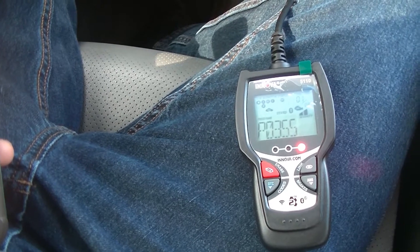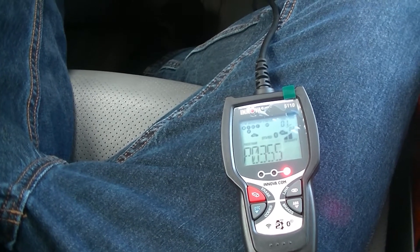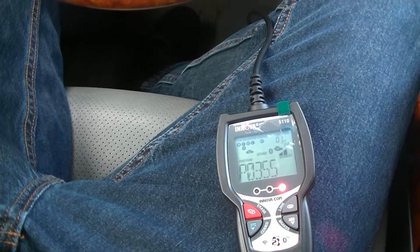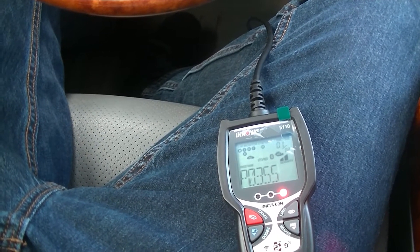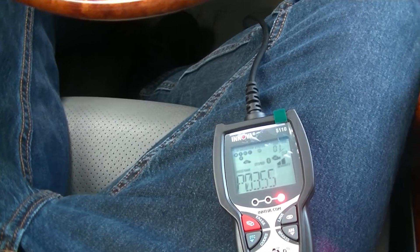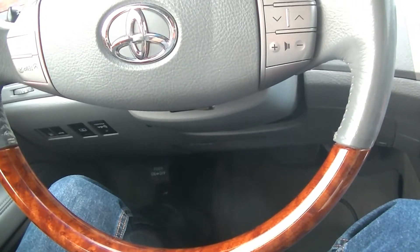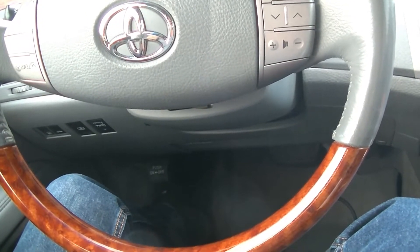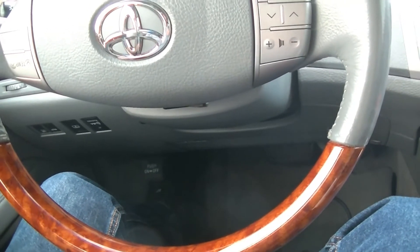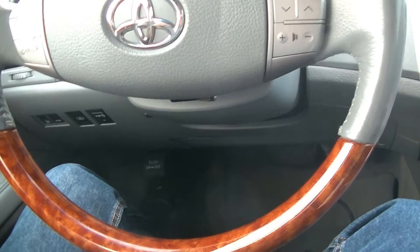What I might try first is pulling the throttle body and trying to snake the coil out of there. I've already ordered a Denso replacement ignition coil — Denso is original equipment — off RockAuto for right around $50. Advanced Auto wanted $100 for a Standard automotive, which is non-original equipment, and I'm big on OE parts. I'll update once we get the coil in.